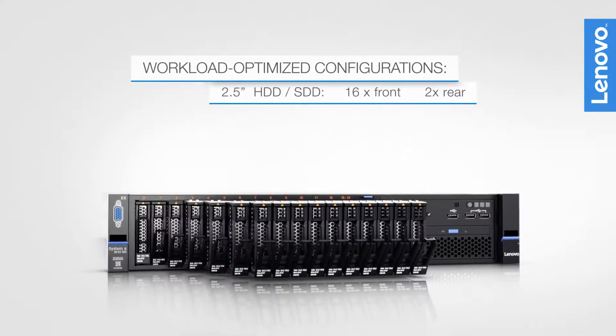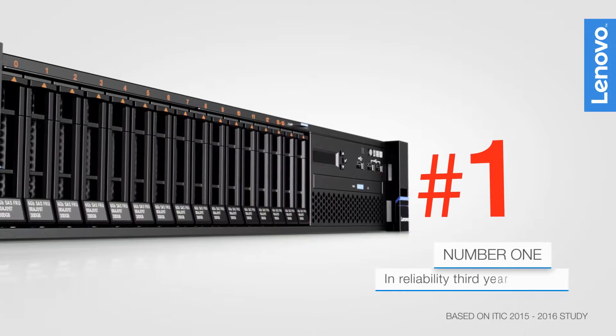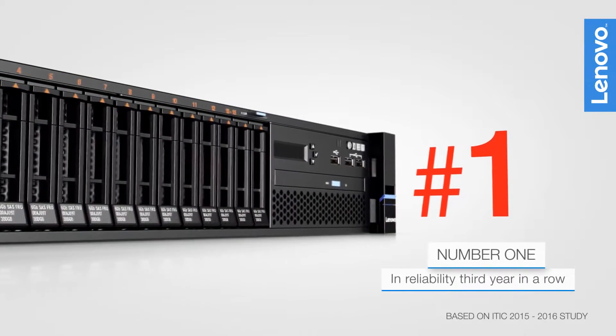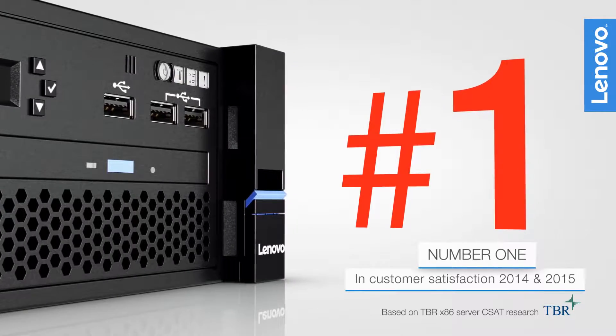Select from different storage configurations optimized for diverse workloads, from cloud to big data. The X3650 M5 is part of the Lenovo server lineup that has consistently achieved the highest reliability and customer satisfaction of all x86 servers in the industry.